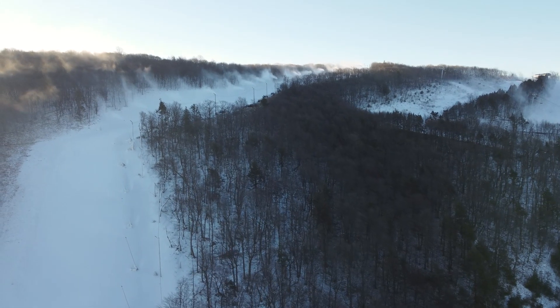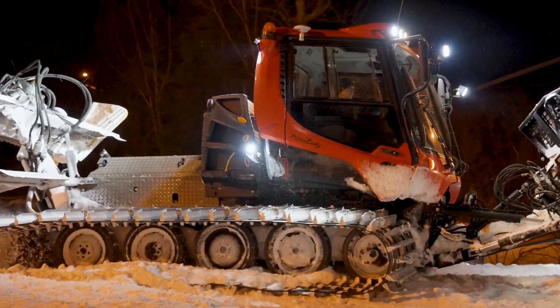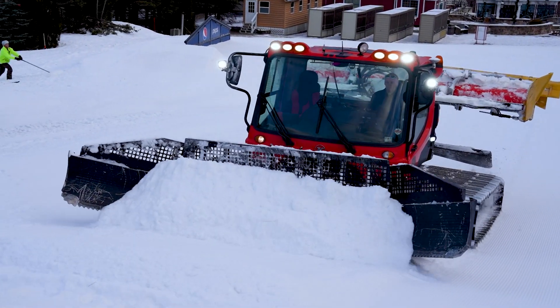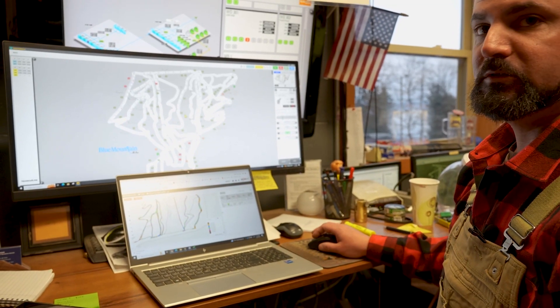No more do I need to just run an entire trail of 50 guns — I can pinpoint and target maybe a group of ten, maybe even a group of five that need to run. The cats have a screen in them that shows them the same data when they're out there pushing snow and moving it around. They can see in real-time what's underneath them — maybe they have to add a little bit of snow from the right side and bring it over to the left, or vice versa — and it just makes really efficient use of your time.